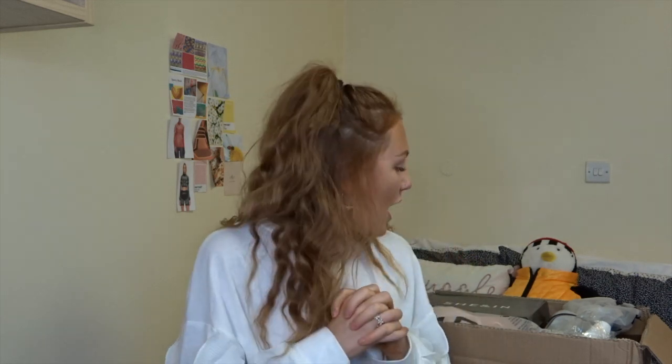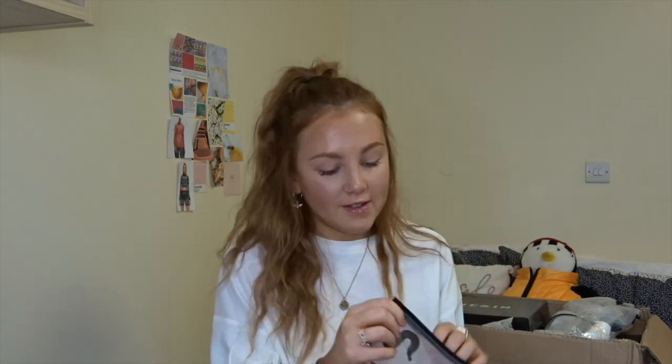I've never actually shopped with Shein before — I've always looked on their website but never actually bought anything, so this is a first impressions for me as well, which is very exciting. I've got the box behind me and I'm going to dive in and show you what's in there. I tried to get a mixture of things — shoes, jeans, coats — literally like a whole wardrobe.